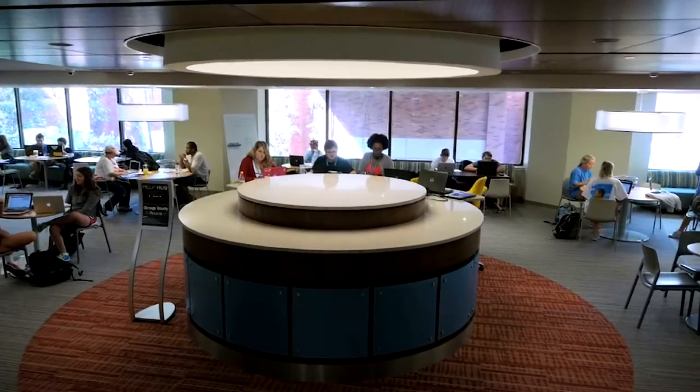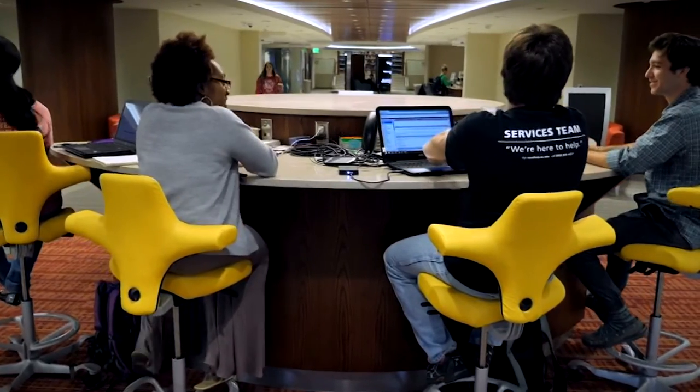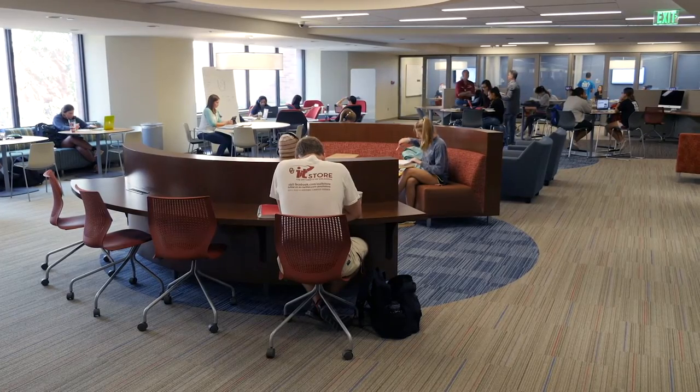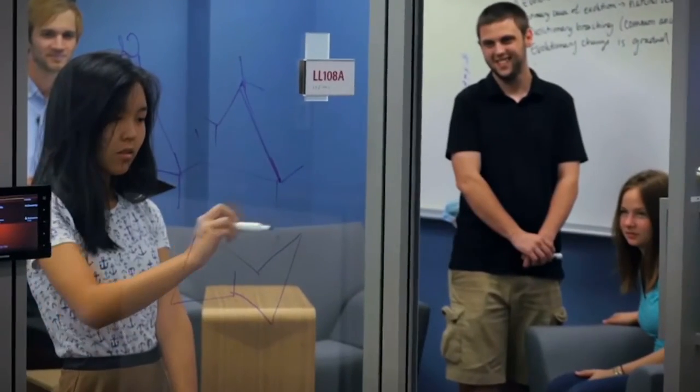I think that the chairs, the tables, the lighting, the people that work here — all of these people are very inviting and have a welcoming attitude. I feel like you see a lot of other people studying which kind of motivates you to study. I feel like it's the atmosphere on top of the innovativeness of the aesthetics of the room and the space that make it a good place to study, and that's why I started here.